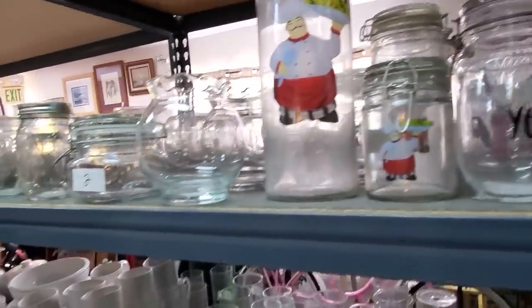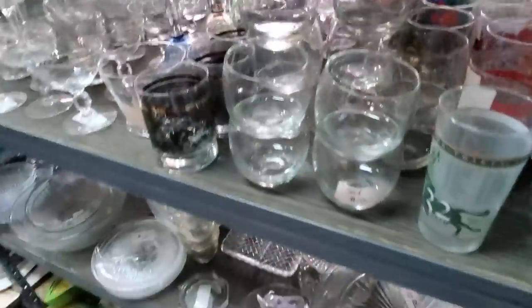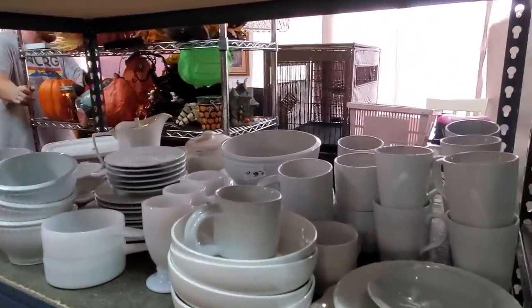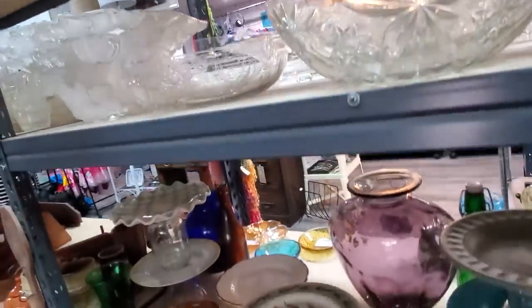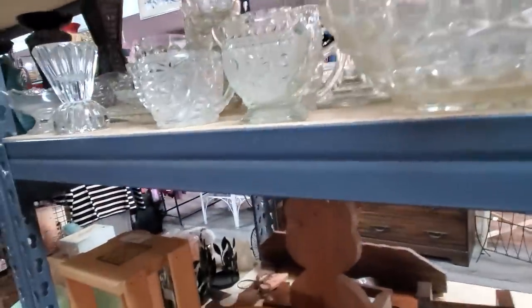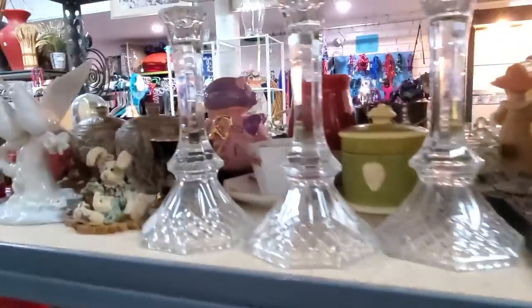I'll take a quick look through the glasses and see what jumps out at us. Oh my goodness, there is an entire cart of Halloween coming in. We'll go scope it out. Pretty much seen most of this stuff. Keep an eye on if anything looks new to me. I'm not seeing anything new — I'll just pull it up after we're done.